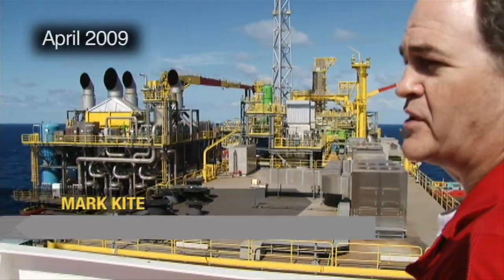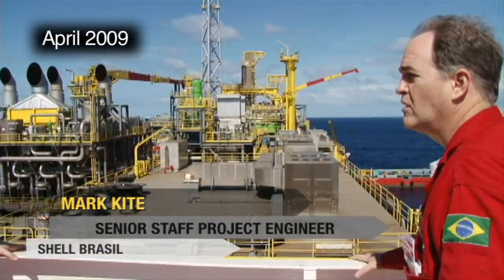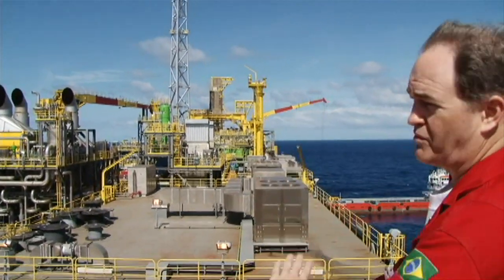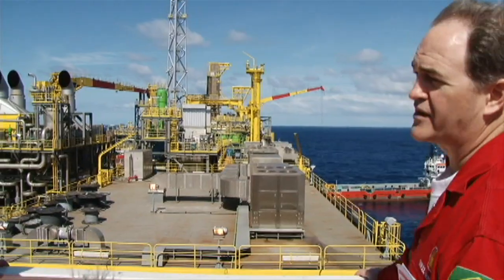We're at the top of the accommodation block — this is the blast wall. We're behind the blast wall, which is why we don't have to wear PPE. Behind the blast wall, you don't have to have hard-hat PPE.